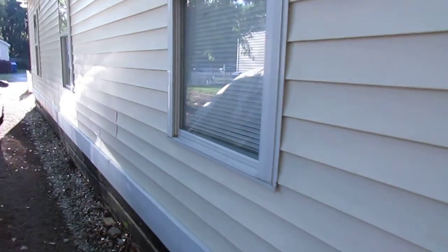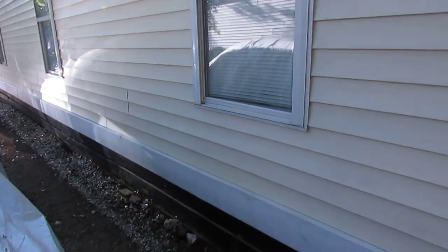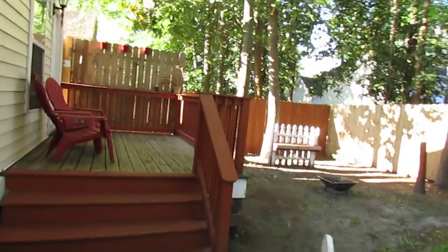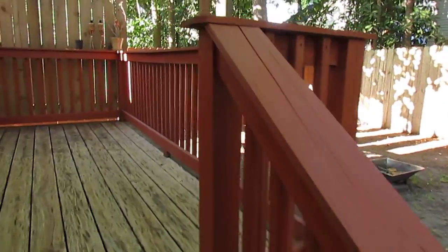Not much else to report other than I did clean off the side of the house. Not really much you can tell based on what I had yesterday, but I got all the green off of that — came out really easy actually. Doing the house is pretty easy; the back fence was a lot of work with all that green on it.